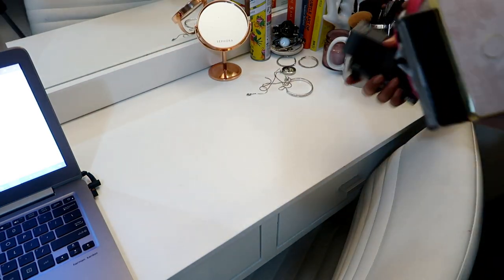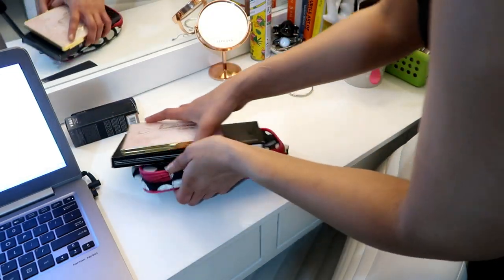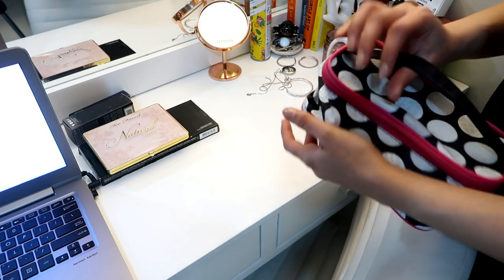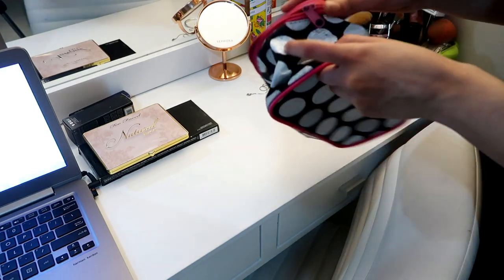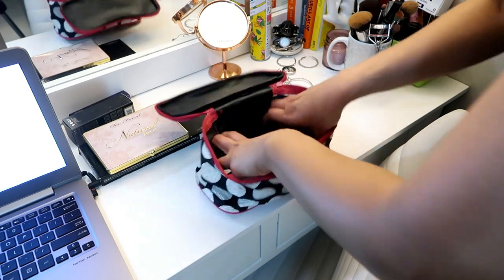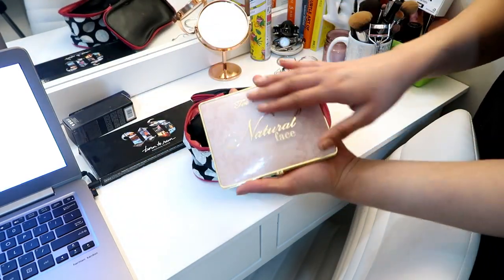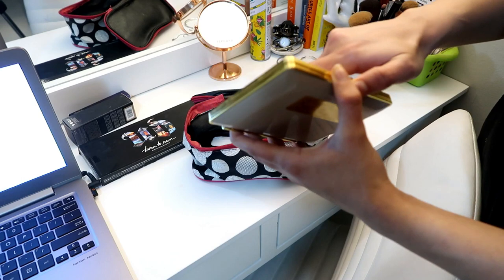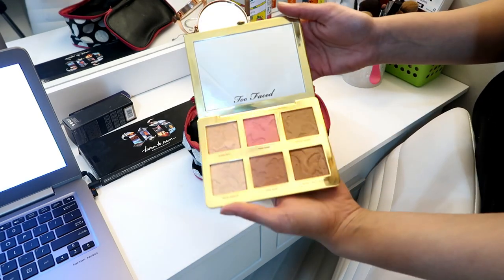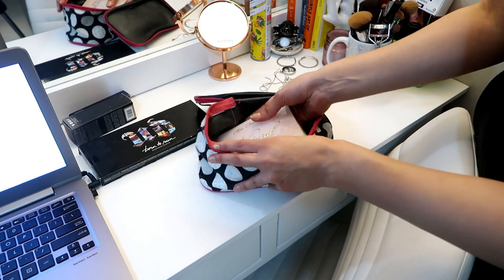Now we'll move on to makeup. For my makeup, this is usually the makeup bag that I take. I try to take palettes so I'm not carrying so many small things. I'm taking my Too Faced Natural Face Palette, which has a highlighter, bronzer, blush — everything in one — so I don't have to carry them separately.